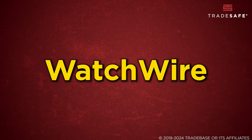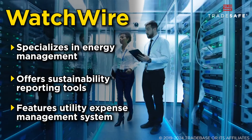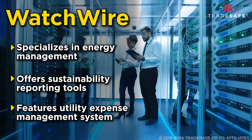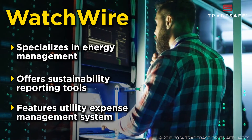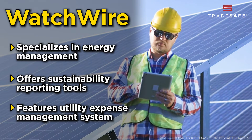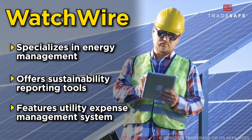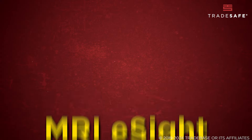For those keen on energy management, Watchwire is a must-have. Watchwire specializes in energy management, tracking and optimizing energy consumption. It also offers sustainability reporting tools, aiding in measuring and reporting on sustainability initiatives. Furthermore, its comprehensive utility expense management system aids in the efficient handling of utility bills and expenses.